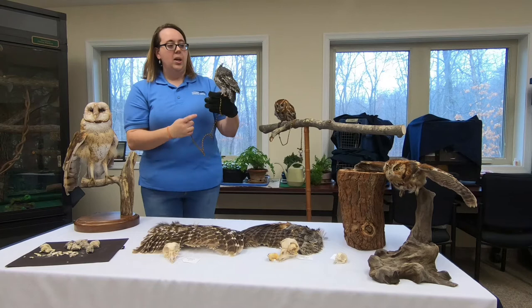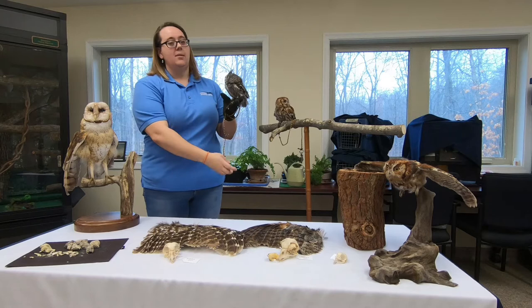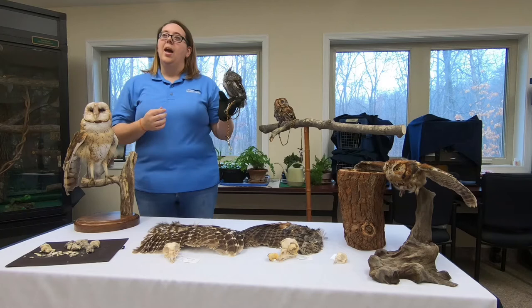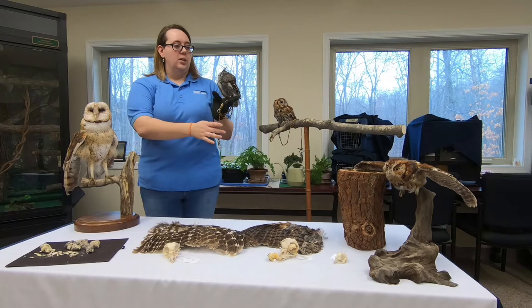Eastern screech owls come in gray like Patches or red like Dopey behind us, and that has to do with their camouflage. The gray in their feathers helps them to hide against different kinds of bark. The gray phase blends in really well with oak trees, and the red phase blends in really well with pine trees. So depending on the kind of trees in the forest, that will determine the color of screech owls hiding in that forest.